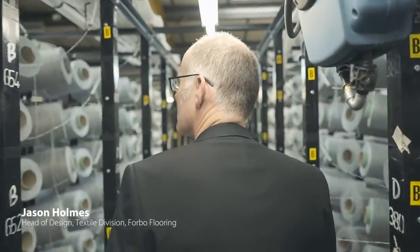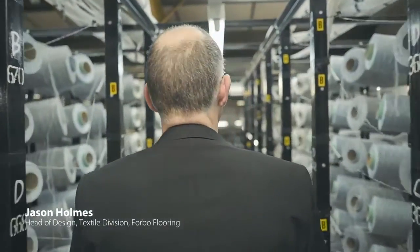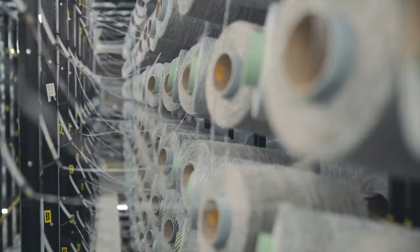Hi, I'm Jason Holmes and I'm Head of Design for the Textile Division of Fogel Flooring. One of the main product areas within the role is carpet tile.